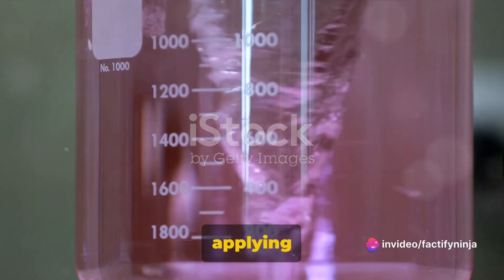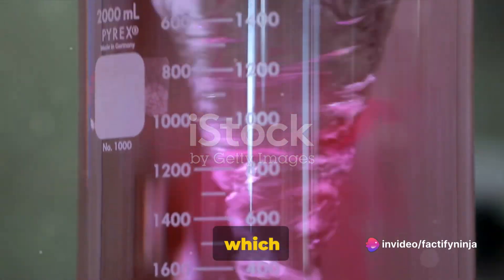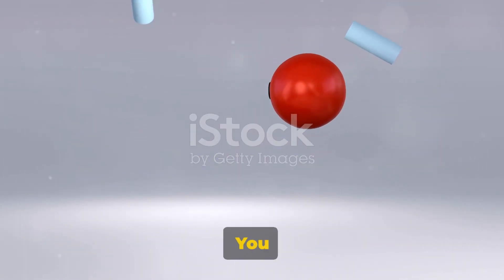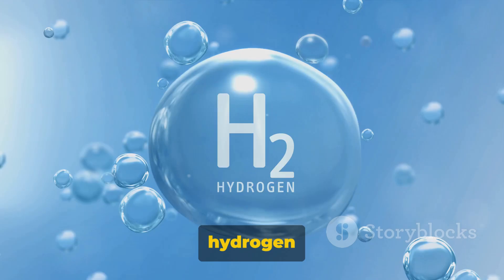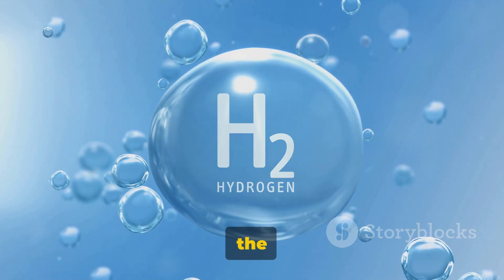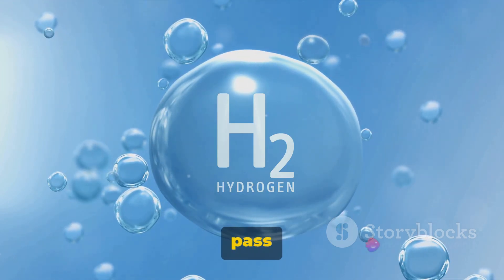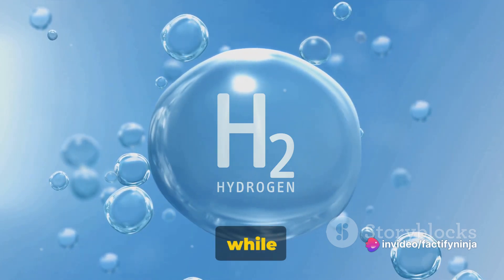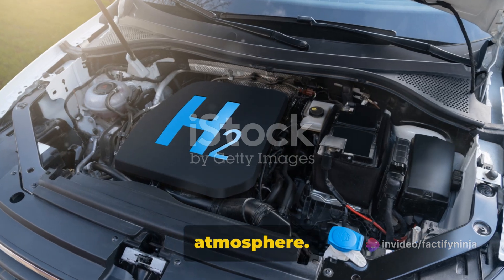Electrolysis involves applying an electric current to water, which then separates it into its two basic components: hydrogen and oxygen. Water is made up of two hydrogen atoms and one oxygen atom — hence the name H2O. When you pass electricity through it, these atoms get separated. The hydrogen is captured and stored, while the oxygen is released into the atmosphere.